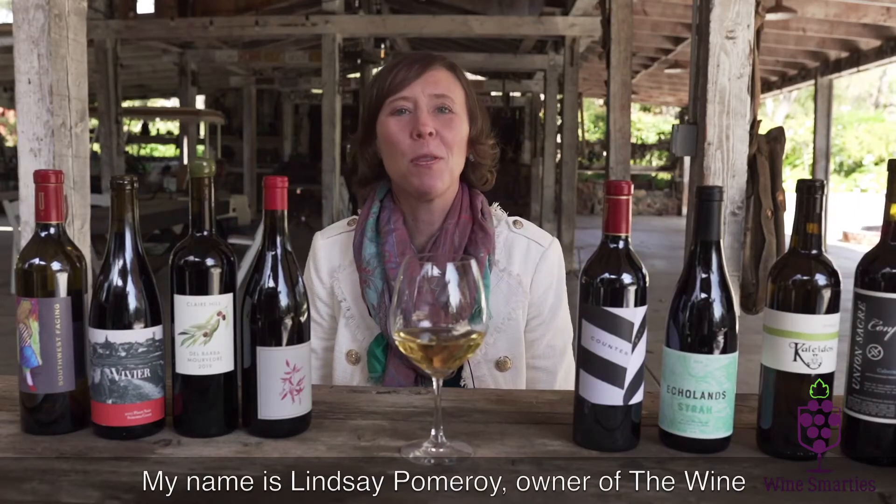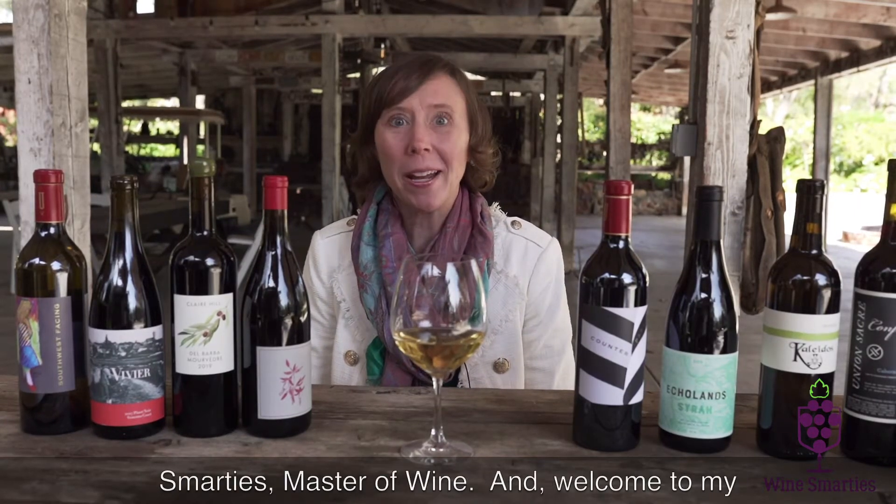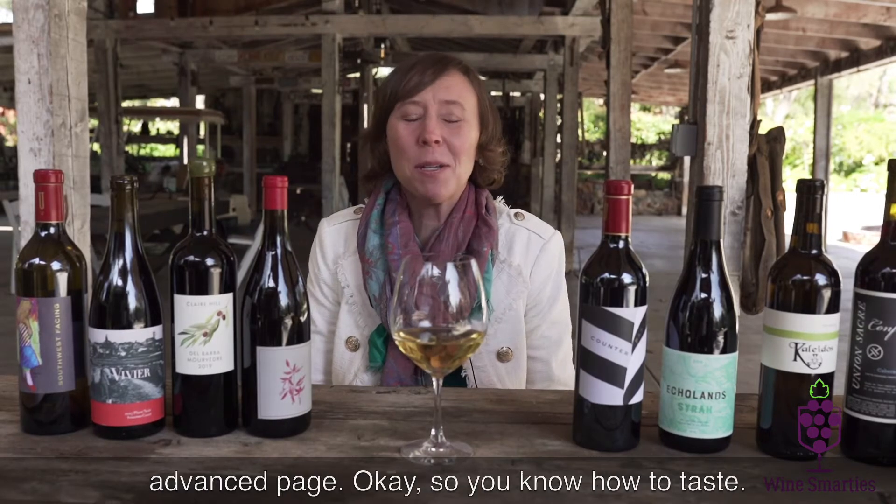My name is Lindsay Pomeroy, owner of the Wine Smarties Master Wine, and welcome to my advanced page.